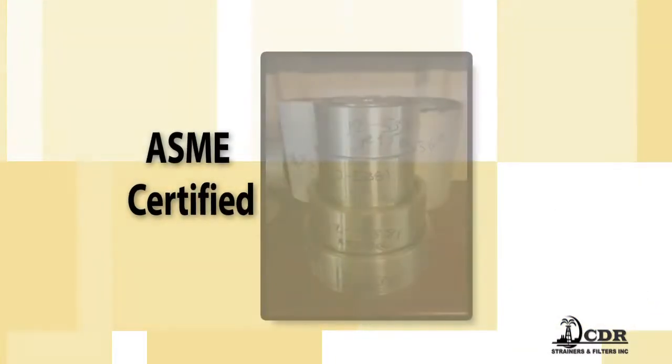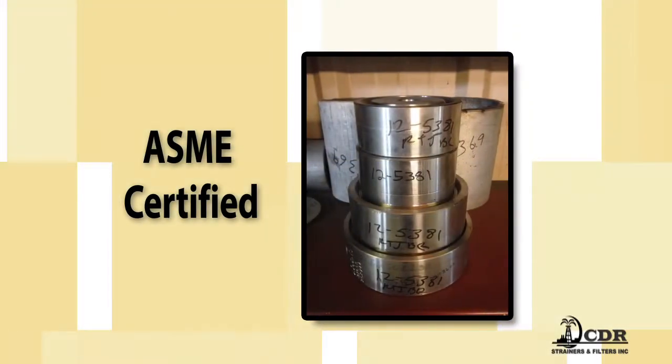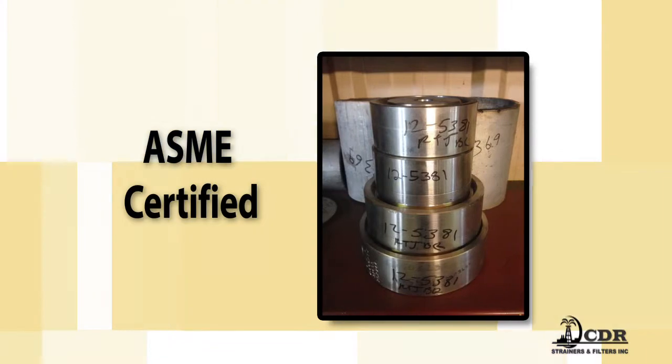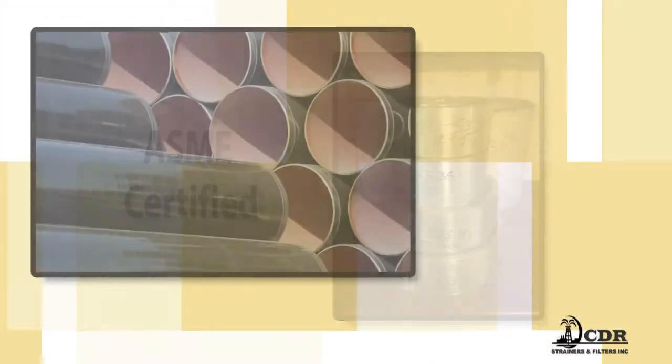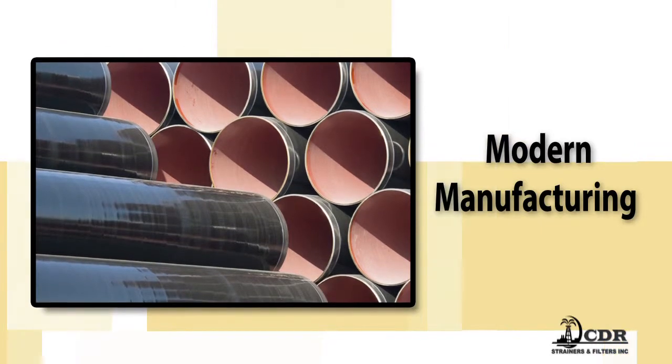With the ASME certified R&U stamps at our disposal, we are also qualified to manufacture and repair all manner of pressure vessels. At CDR, we understand the exacting demands of modern manufacturing environments.